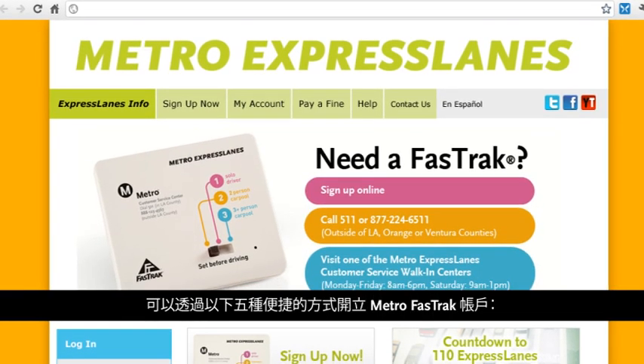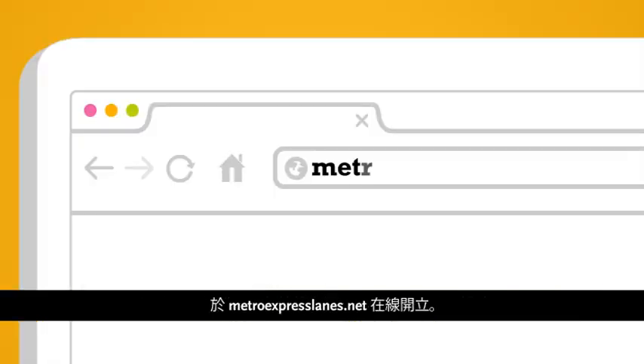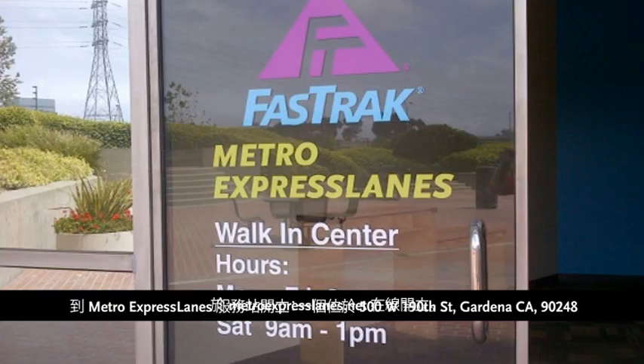A Metro Fast Track account can be opened in five convenient ways: online at MetroExpressLanes.net, or at a Metro Express Lanes walk-in center.